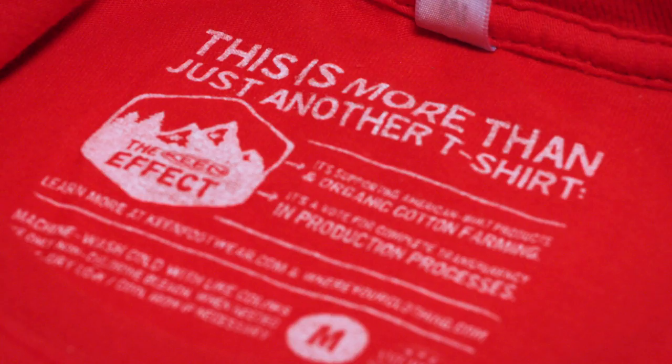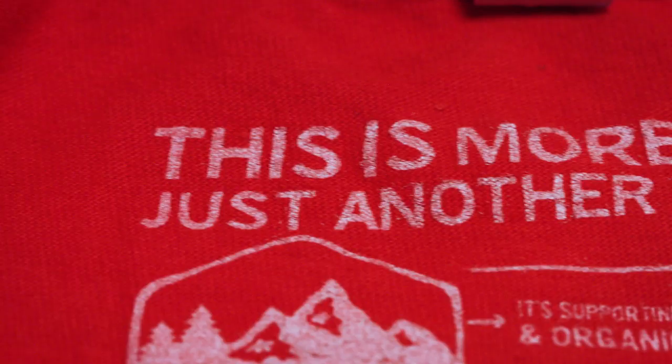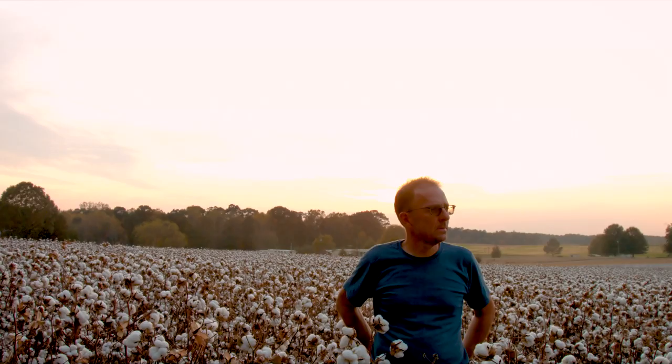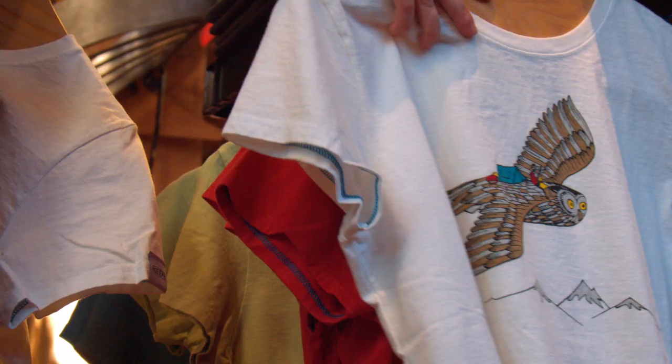What we want to do is be that example to the other people in the apparel industry and also educate the consumer that there are options out there. By making that choice on the clothes that you buy and where they're made, we can make the world a better place. A big shoutout to King for seeing the value in what we are doing with American Soil Organic and creating that dirt to shirt, all in America.